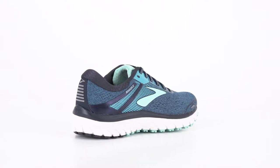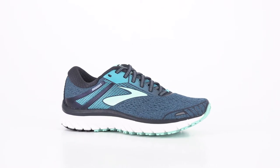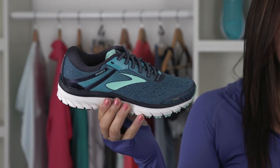Finally, design. The new addition is made with a soft mesh upper for a better fit and sleek look you can wear way beyond your workout. For serious comfort and support, mile after mile, get the Adrenaline GTS 18 from Brooks — my go-to shoe.